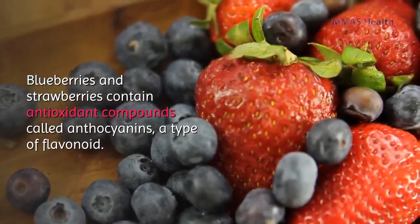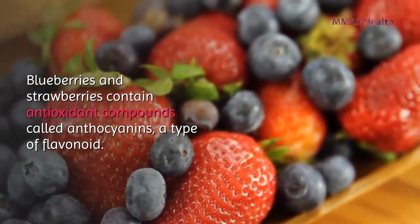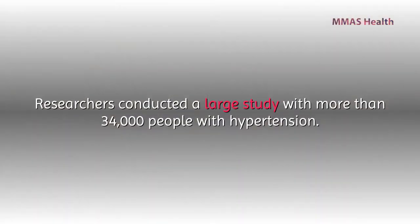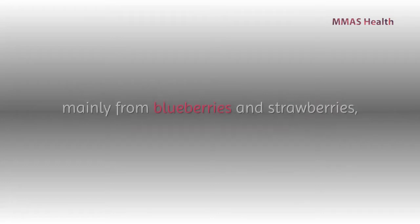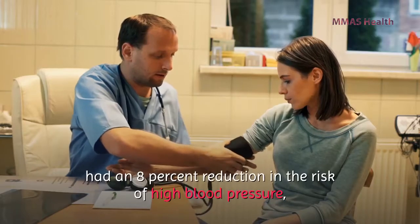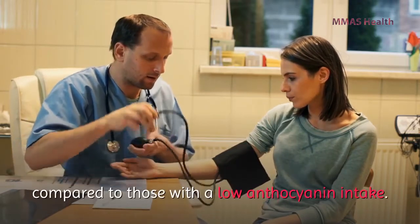Number four: berries. Blueberries and strawberries contain antioxidant compounds called anthocyanins, a type of flavonoid. Researchers conducted a large study with more than 34,000 people with hypertension and found that those with the highest intake of anthocyanins — mainly from blueberries and strawberries — had an eight percent reduction in the risk of high blood pressure.